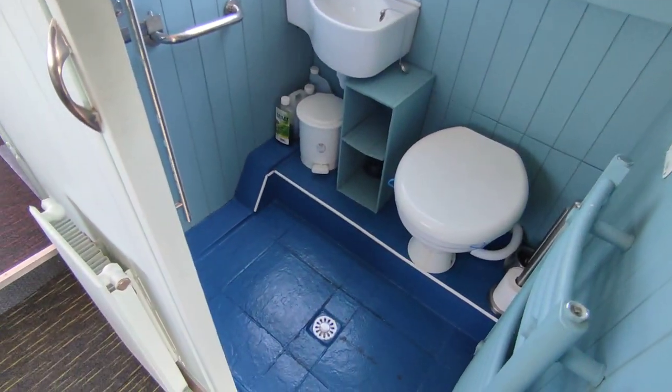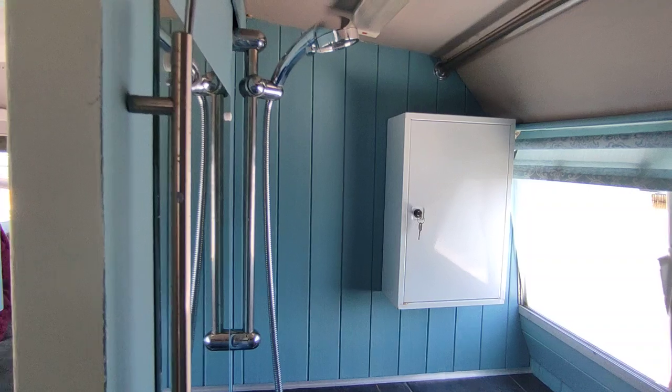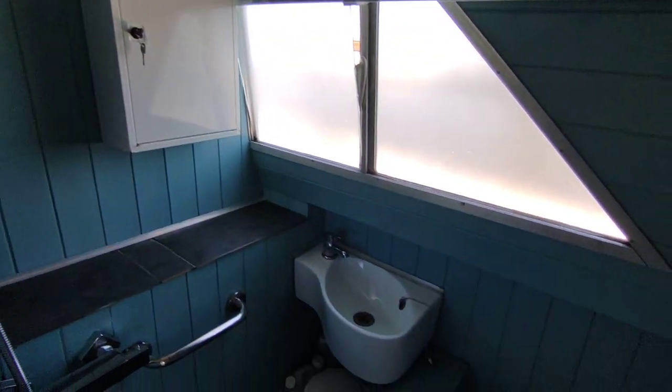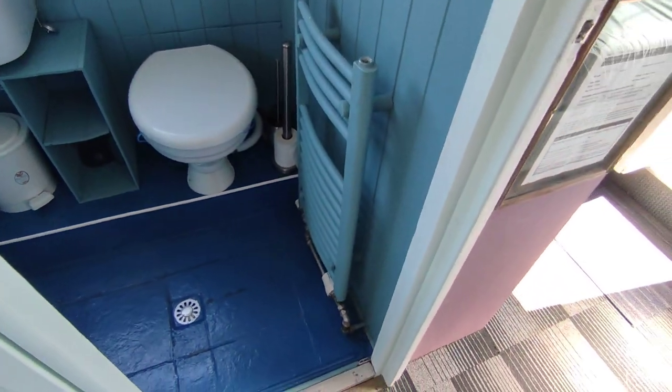Large wet compartment heads with shower and electric toilet. Good size heads for a DC-30.